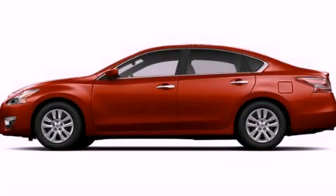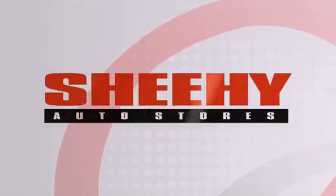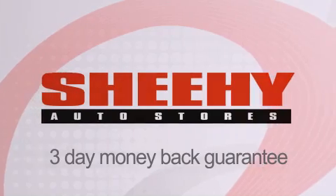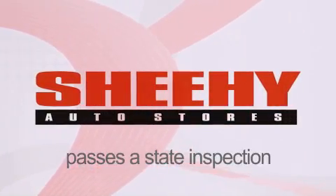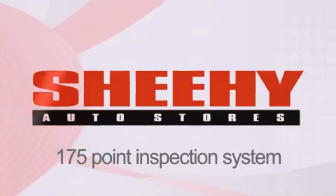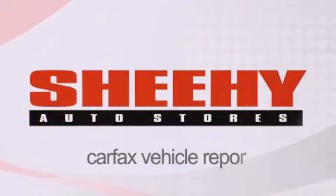Call or visit us right now and arrange your test drive today. Every Sheehy Select used vehicle comes with a three-day money-back guarantee, 60-day, 2,000-mile warranty, passes a state inspection and our 175-point inspection system, and comes with a Carfax vehicle report.